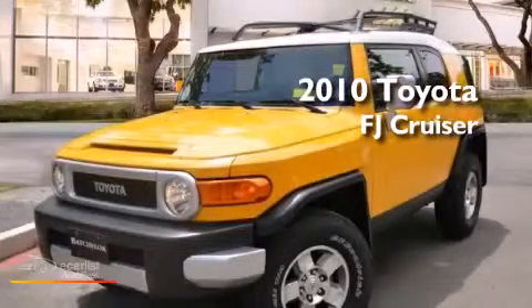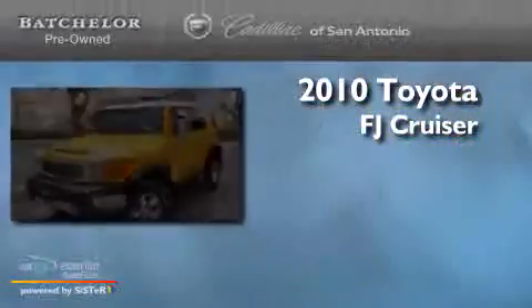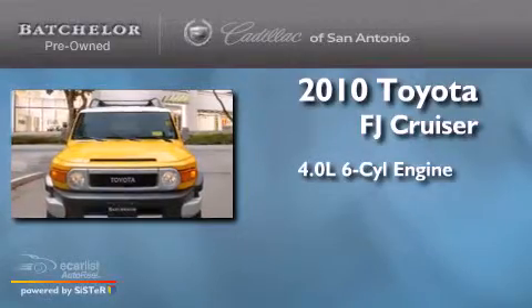This is a 2010 Toyota FJ Cruiser. It has a 4.0-liter six-cylinder engine, an automatic transmission, and four-wheel drive.